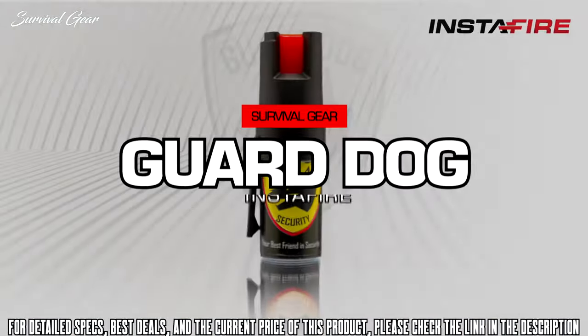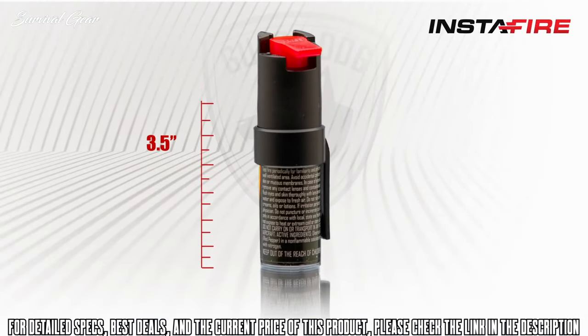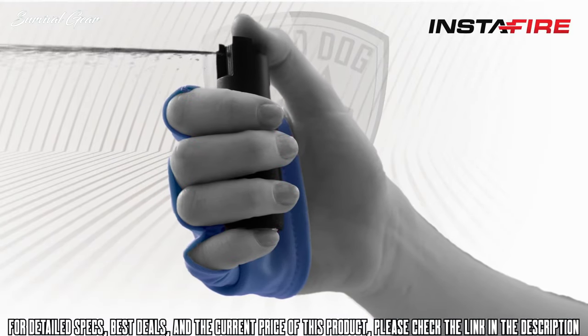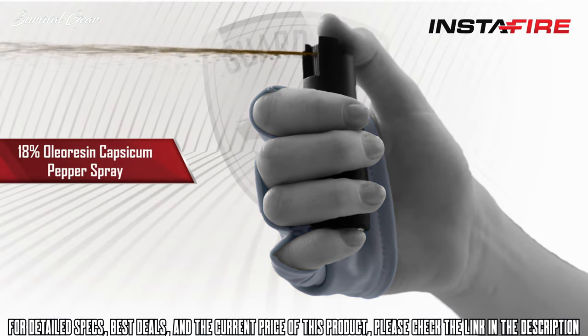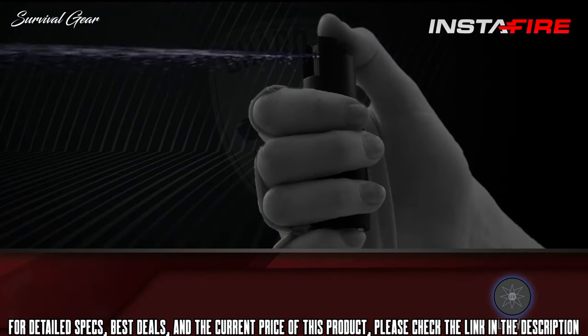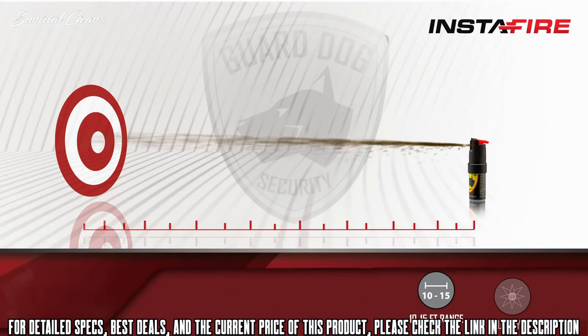The Insta Fire comes in a compact size measuring under three and a half inches in height, with a non-abrasive active wear hand sleeve allowing Guard Dog Security pepper spray to be available instantly. The Guard Dog Insta Fire employs the same formula used by law enforcement worldwide and contains a UV dye allowing for the easy identification of criminals. The Insta Fire has a range of 10 to 15 feet, allowing you to defend yourself from attackers at a distance.